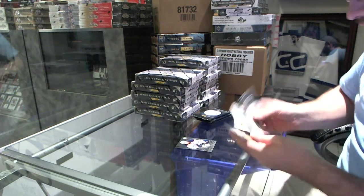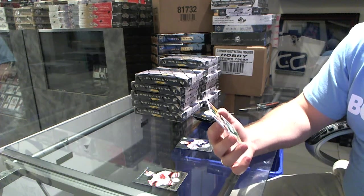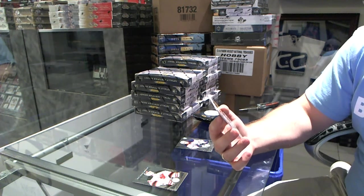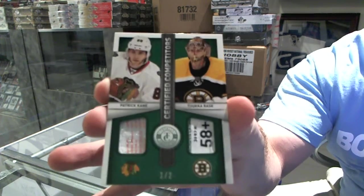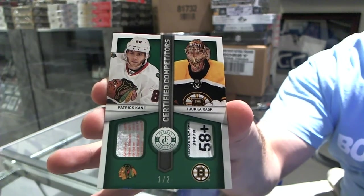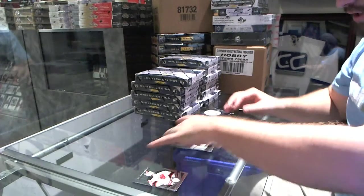We got a rookie for the Oilers of Yakupov. That's a hell of a start. And we've got a random between Chicago and Boston, Dual Certified Competitors Tag Number 1 of 2, Patrick Kane and Tuka Rask. 1 of 2. That's a nice start.